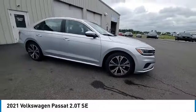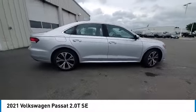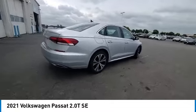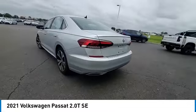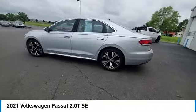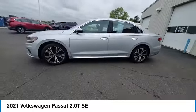Make a great choice today with the 2021 Passat. The Volkswagen Passat is roomy and powerful. It is a supple and controlled ride with a quiet and comfortable ride. Volkswagen brings it all together.